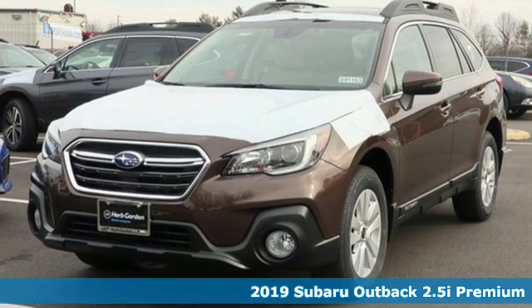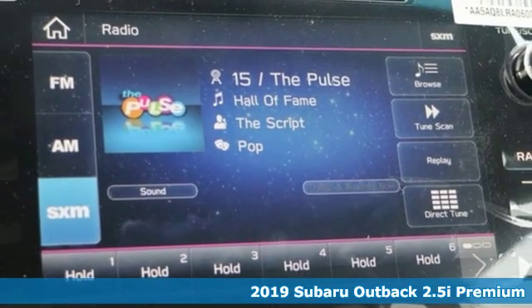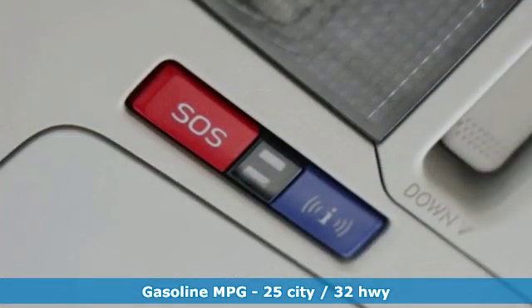Here's a new 2019 Subaru Outback — the perfect blend of adventure-ready engineering and performance with modern styling and comfort. And with features like these, every drive is a pleasure.